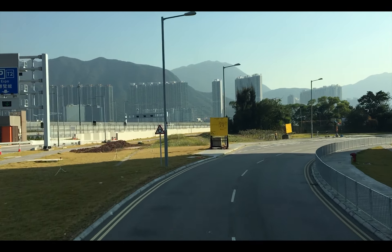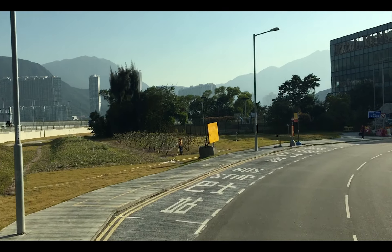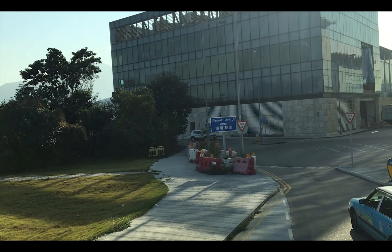So as you can see in the video, we are approaching the first bus stop. This is the Cargo Dragon headquarters, which leads to another spotting location, which I'll make a future video about. You'll want to stay on this bus and continue on the route towards the main terminal.